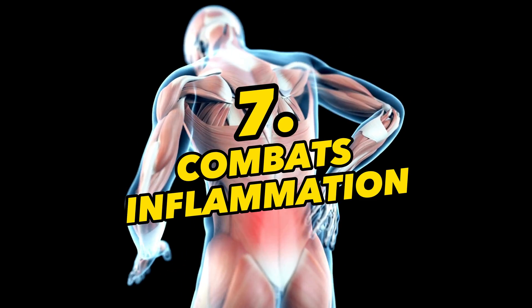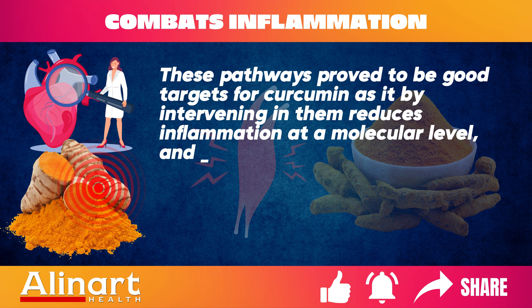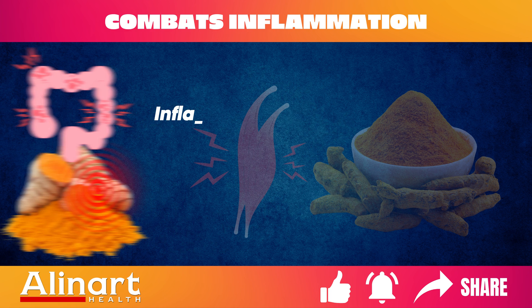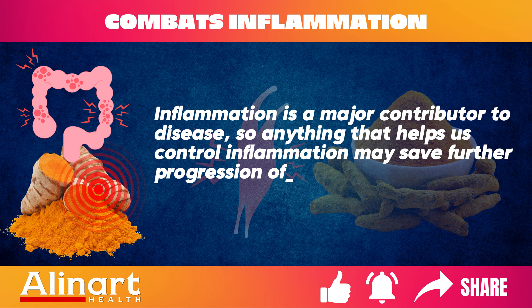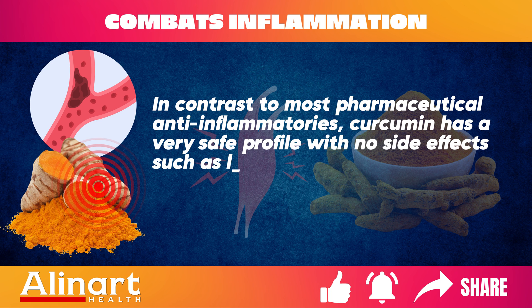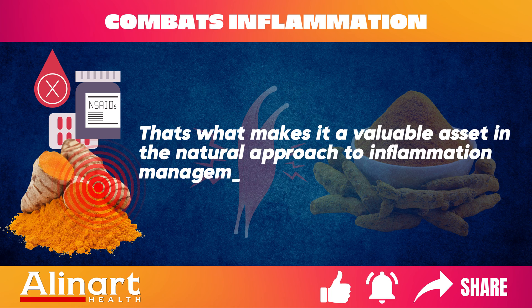Benefit 7: Combats Inflammation. Curcumin reduces inflammation at a molecular level by intervening in inflammatory pathways. Many chronic diseases are associated with inflammation, among them arthritis, cardiovascular disease, and various forms of cancer. In contrast to most pharmaceutical anti-inflammatories, curcumin has a very safe profile with no side effects such as long-term GI tract damage or inhibition of blood clotting, making it a valuable asset in the natural approach to inflammation management.